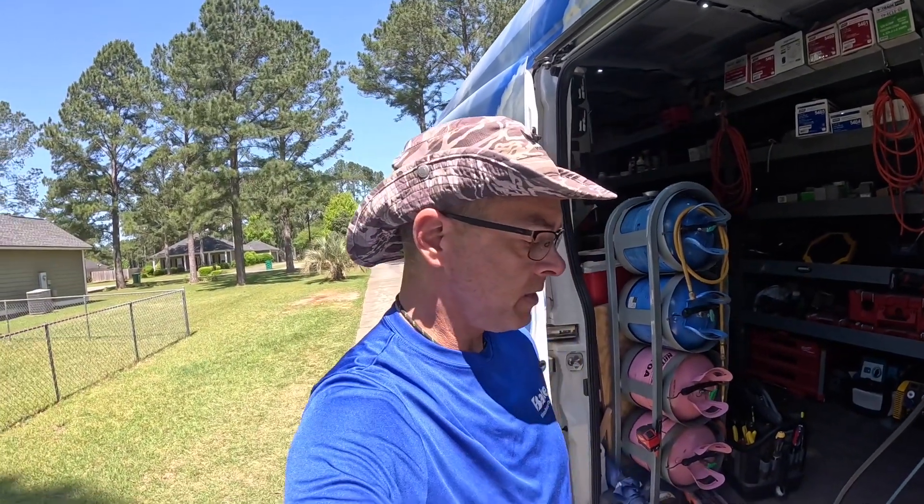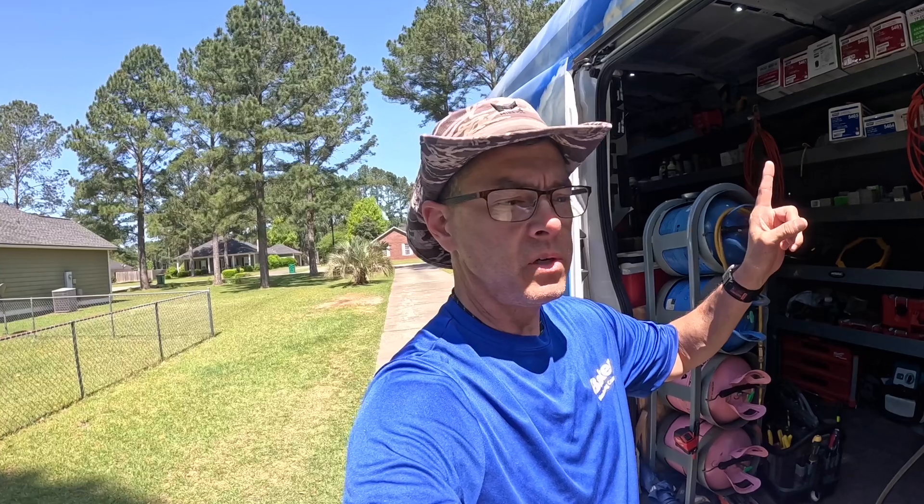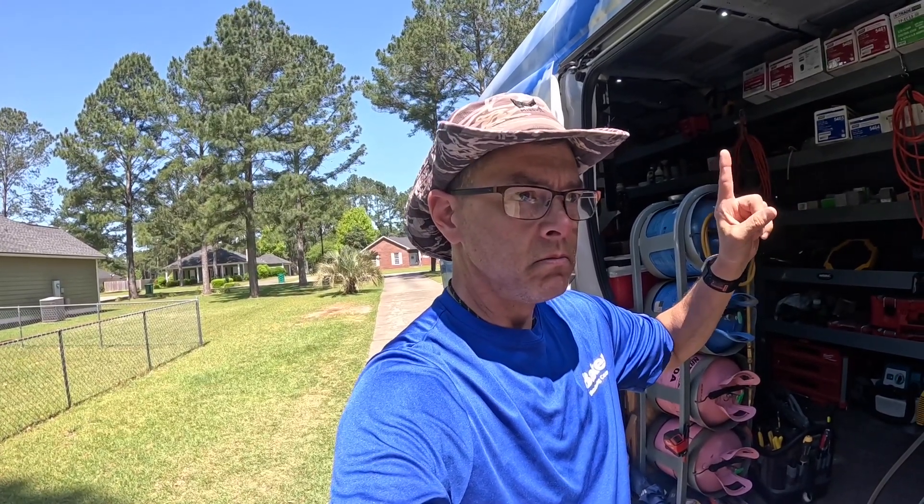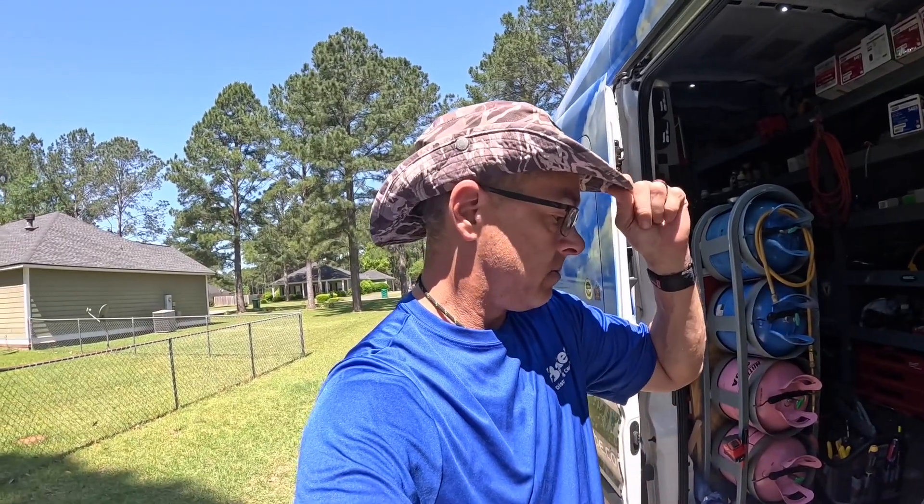Hey guys, we got us a no-cooling call here. This is a house where I have done preventive maintenance in the past. I don't think I've done one in about a year and a half or so. But let's go in and see what's going on. Stay tuned.